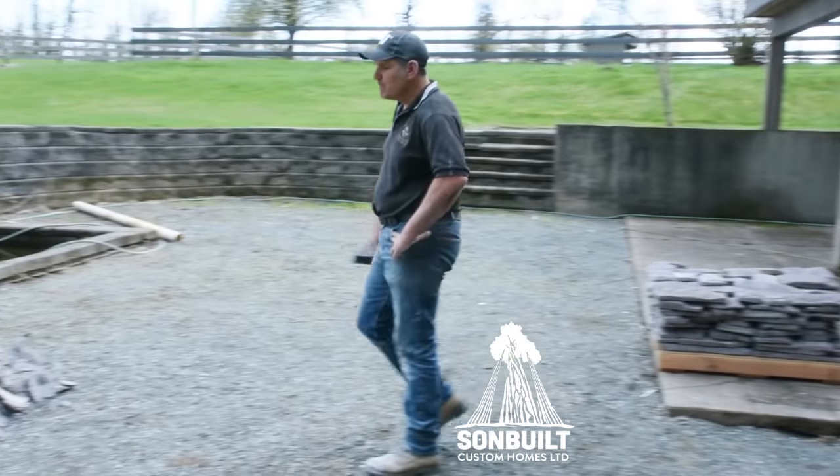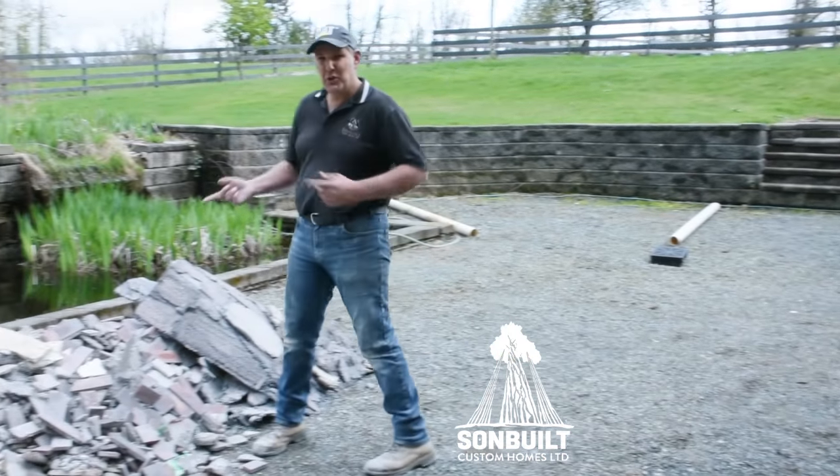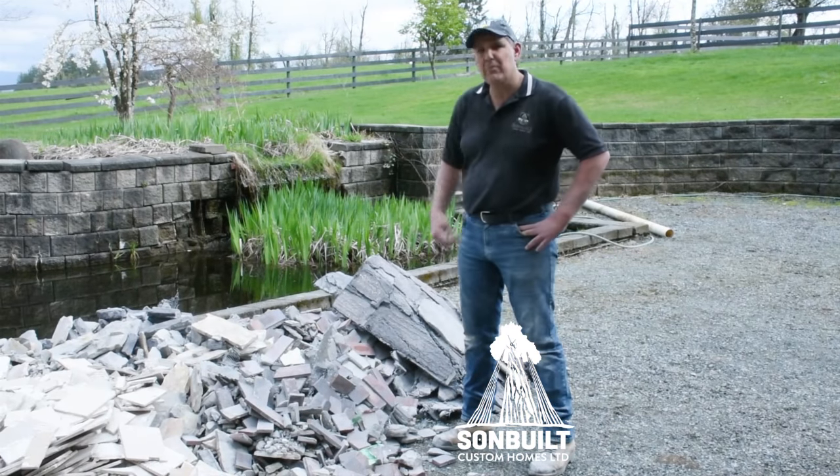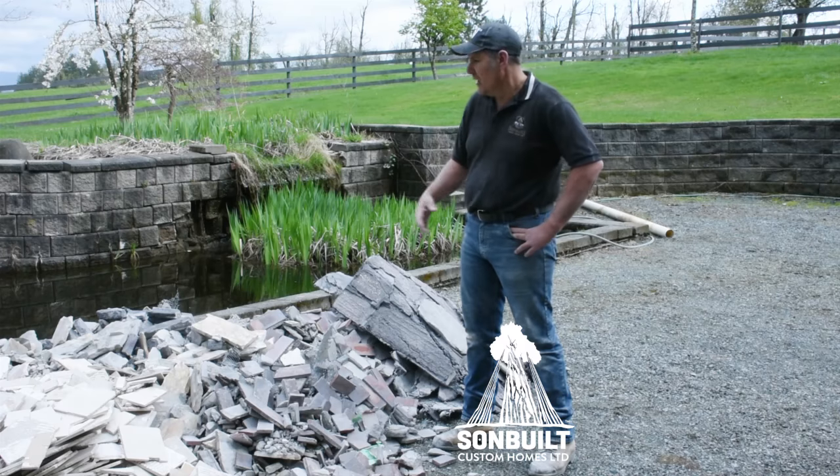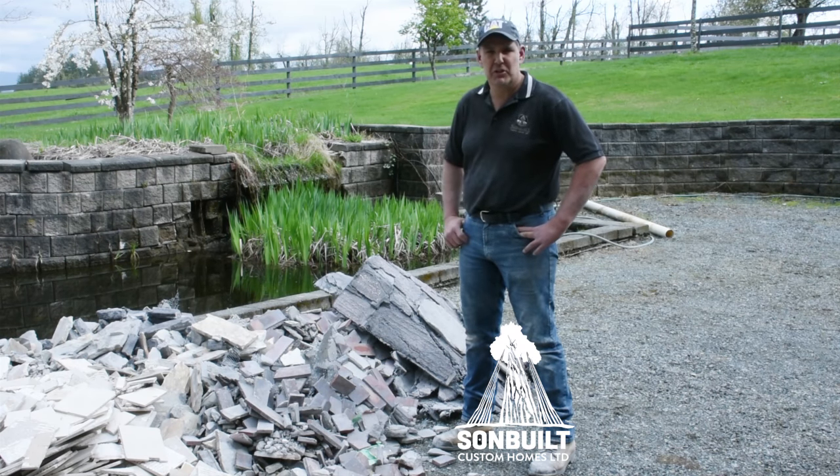Over here, as you can see, we have a pile of scrap cultured stone that we weren't able to save and get off. We also have some tile and a bunch of other concrete materials.